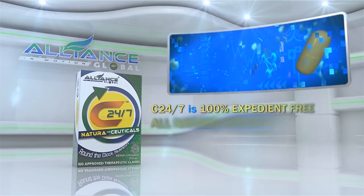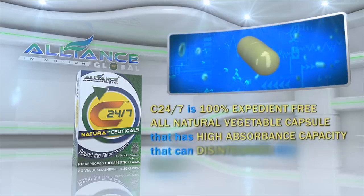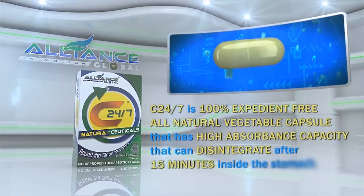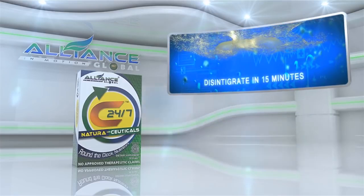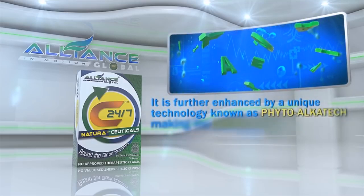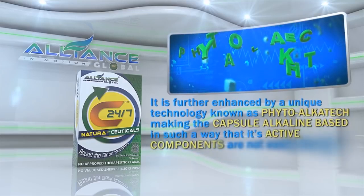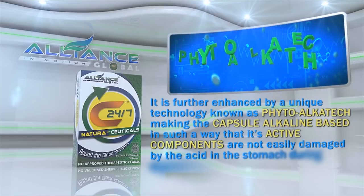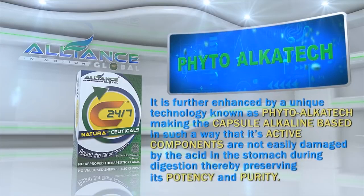C247 is a 100% expedient-free, all-natural vegetable capsule that has a high absorbance capacity that can disintegrate after 15 minutes inside the stomach. It is further enhanced by a unique technology known as PhytoAlkatec, making the capsule alkaline-based so that its active components are not easily damaged by the acid in the stomach during digestion, thereby preserving its potency and purity.